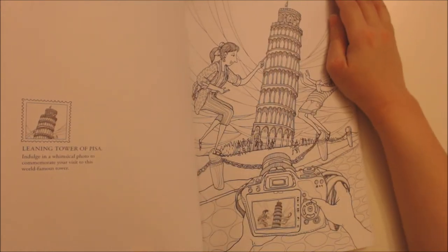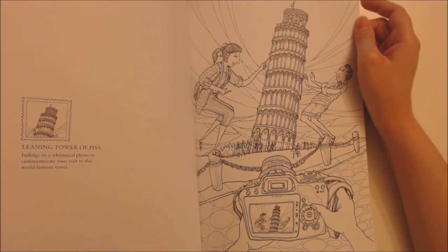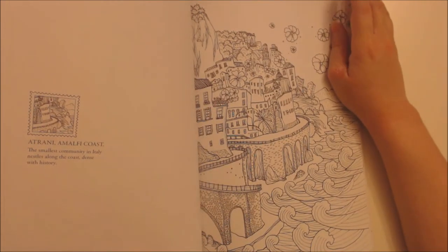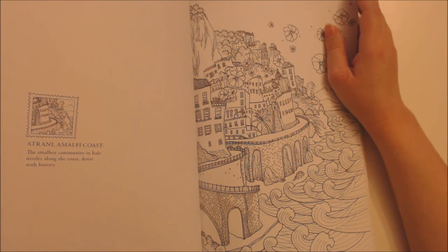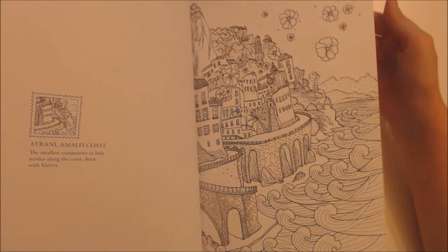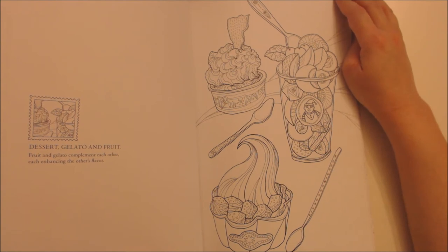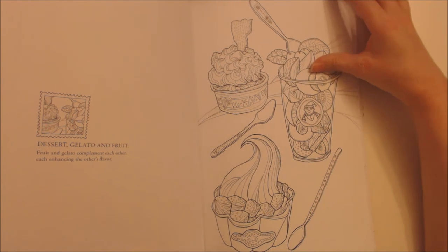Leaning Tower of Pisa — indulge in a whimsical photo to commemorate your visit to this world-famous tower. Atrani, Amalfi Coast — the smallest community in Italy nestles along the coast, dense with history. Dessert: Gelato and fruit — fruit and gelato complement each other, each enhancing the other's flavour.